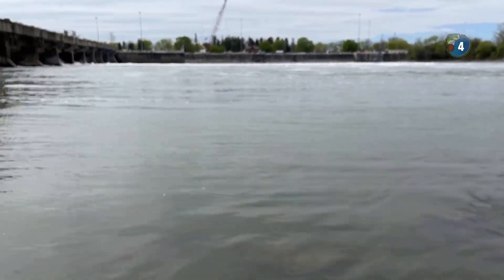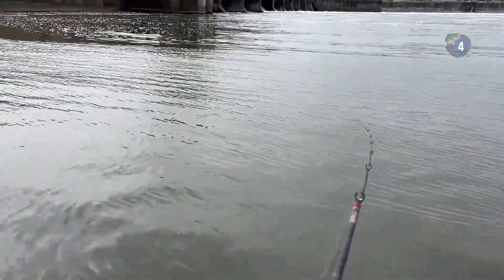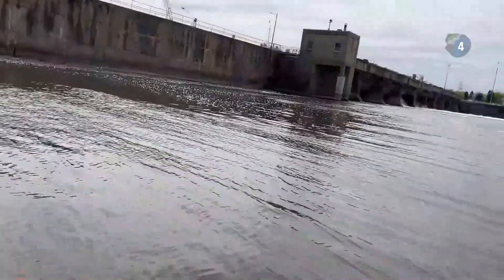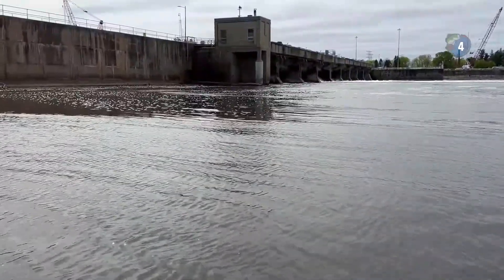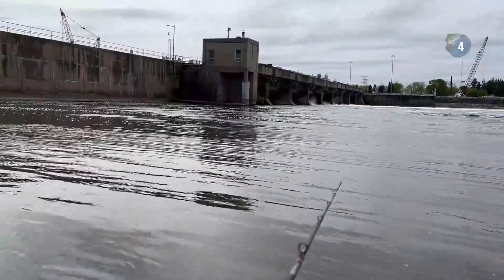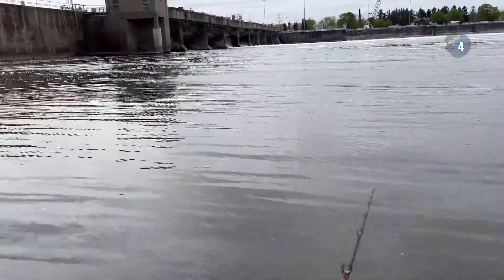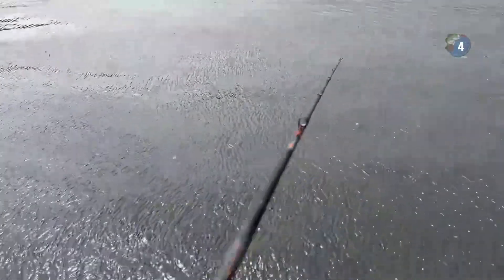There we go — got one. Oh, I think he got off. Dang it, that felt like a good one. That felt like the biggest one out of all of them, just from how hard it was pulling on my pole. It turned into a really fun day. I'm curious how big that last one was. That's a hole right there. Oh no — you guys hear that backlash? That was terrible — I forgot to set the brake. Rookie mistake.